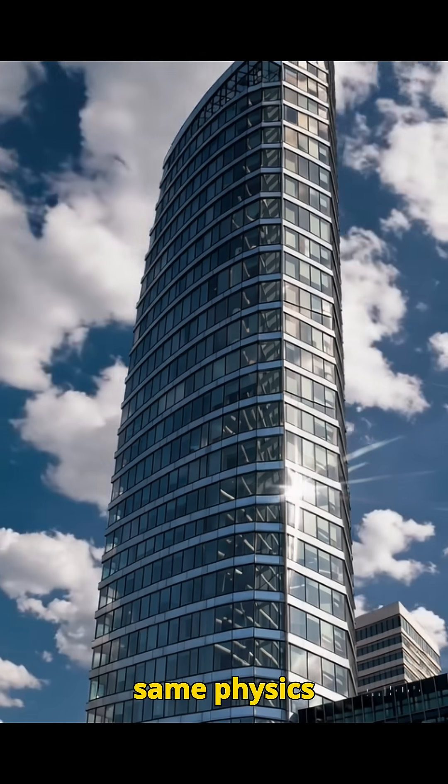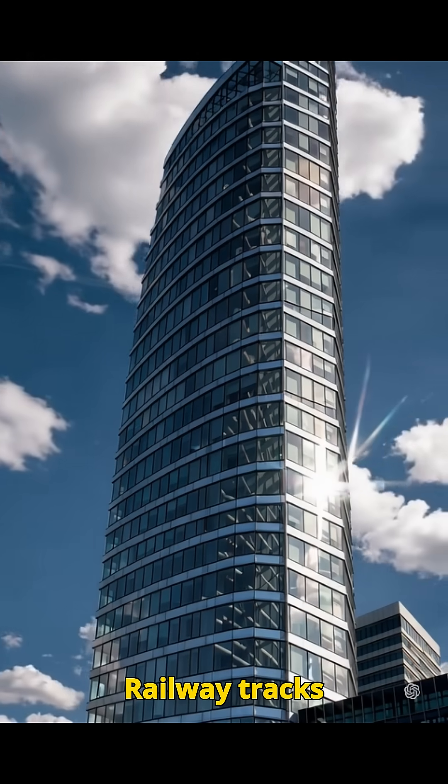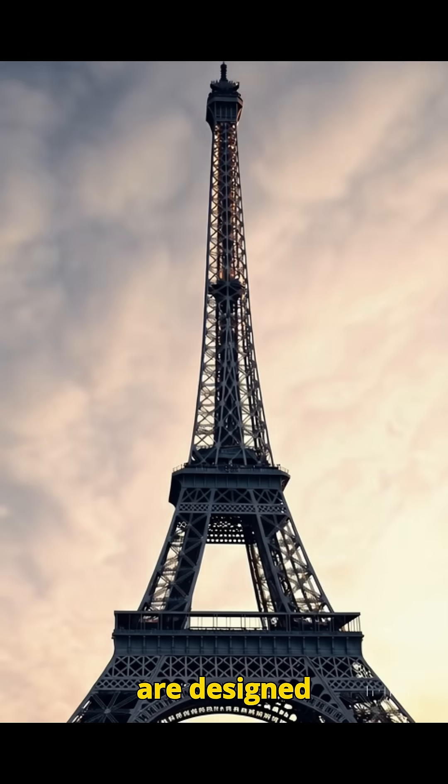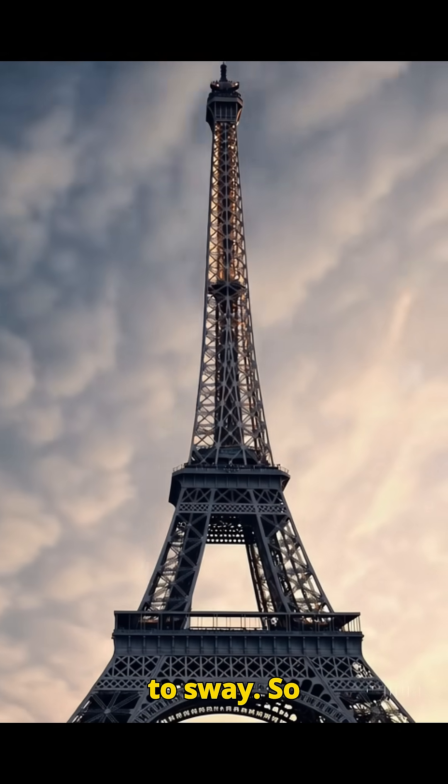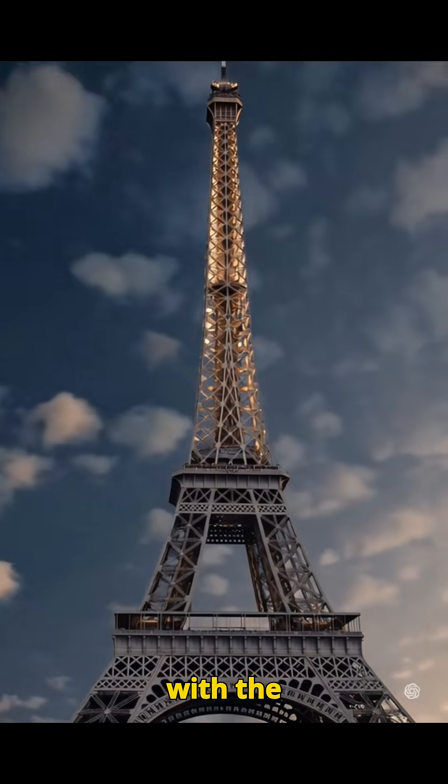This same physics principle is why bridges have expansion joints, railway tracks leave gaps, and skyscrapers are designed to sway. So the Eiffel Tower isn't alive, but it does breathe with the seasons.